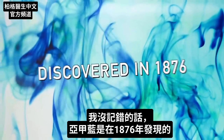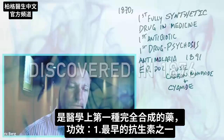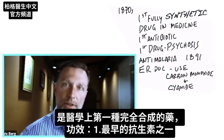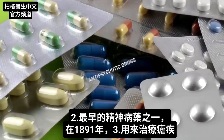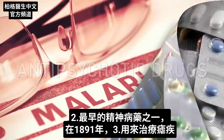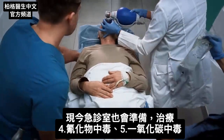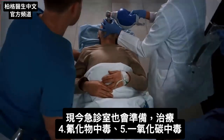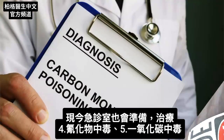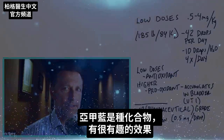It was discovered in 1876 and was the first fully synthetic drug in medicine. It was used as one of the first antibiotics and one of the first antipsychotic drugs. In 1891 it was used for malaria. Even today, emergency room doctors have it ready for cases of cyanide poisoning or carbon monoxide poisoning. It is a compound that creates some very interesting effects.